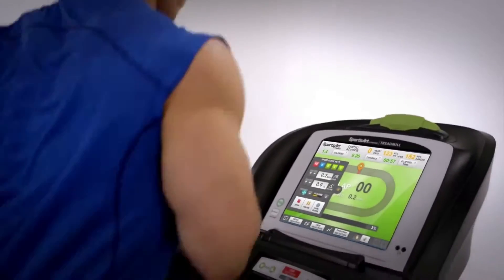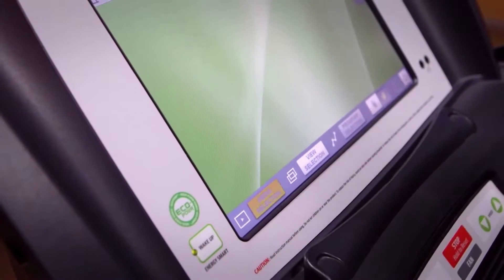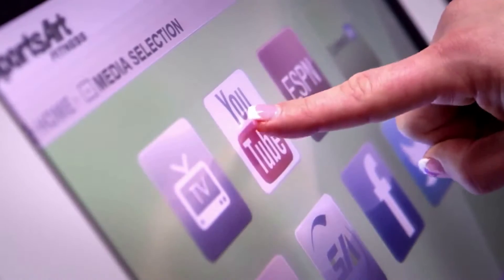Choose your screen viewing options and set your workout controls to left or right-handed. Utilize our entertainment options screen to select from various media content such as popular apps, TV, and Internet.